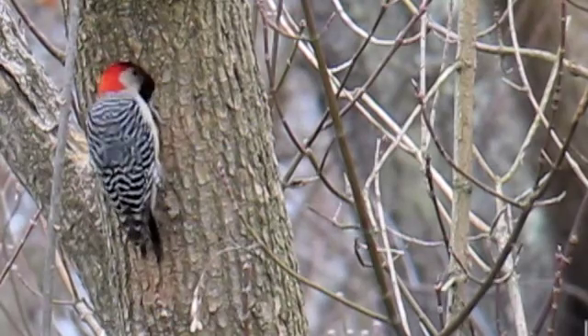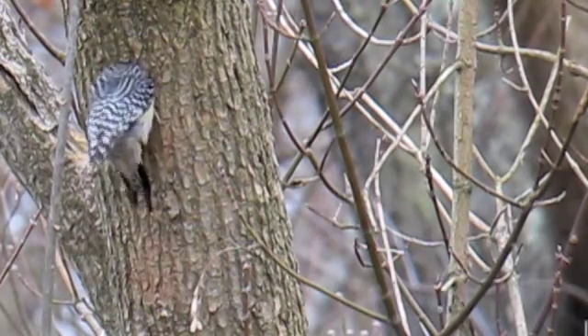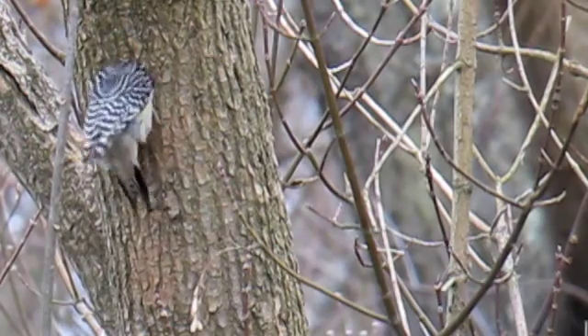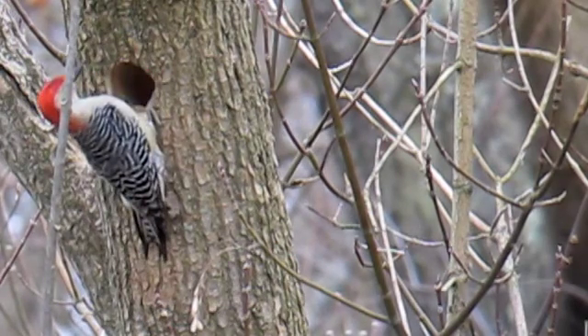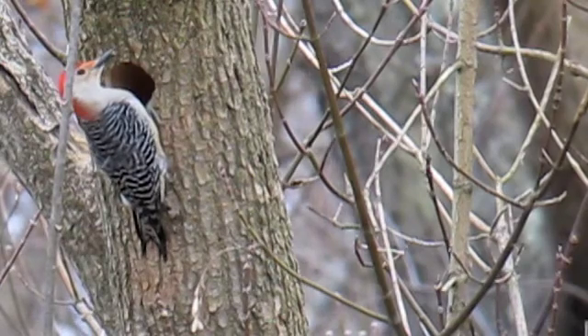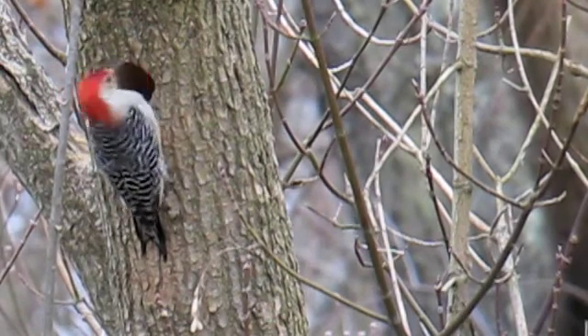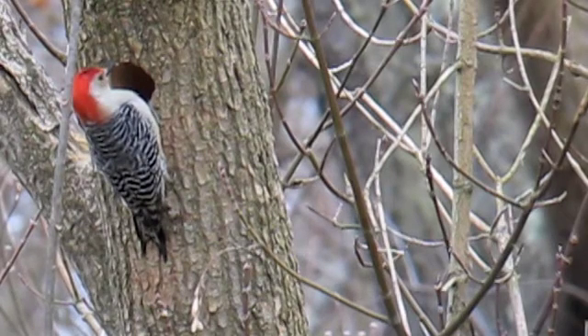A lot of work. This is a box elder tree and the tree has got a big section that's partially rotten — the tree is dead in the top. He picked a spot where the wood will chisel out easily.